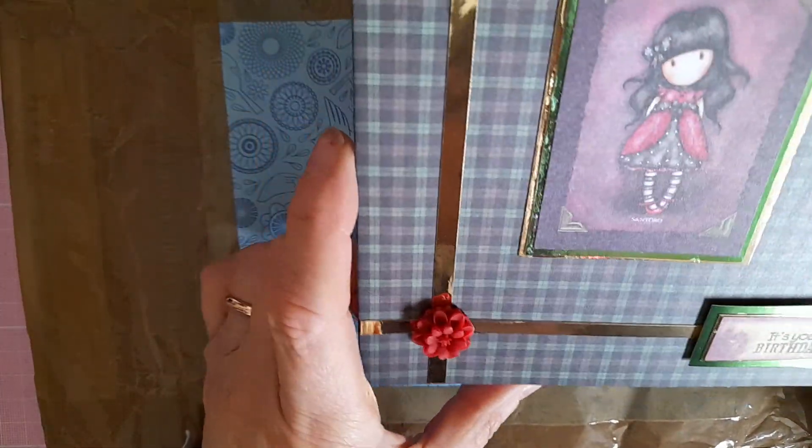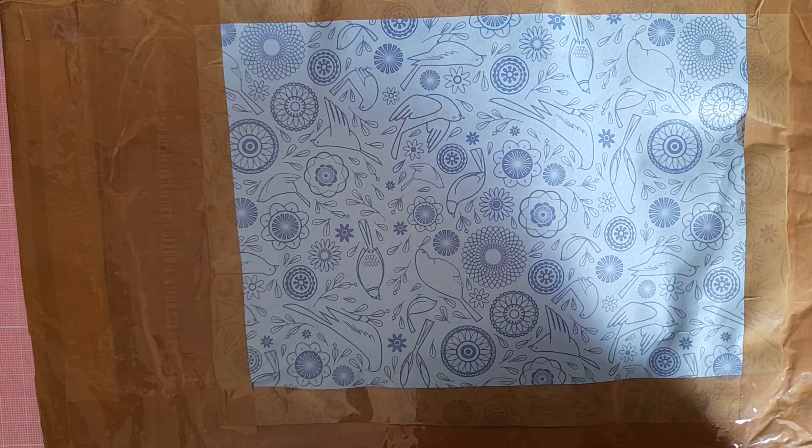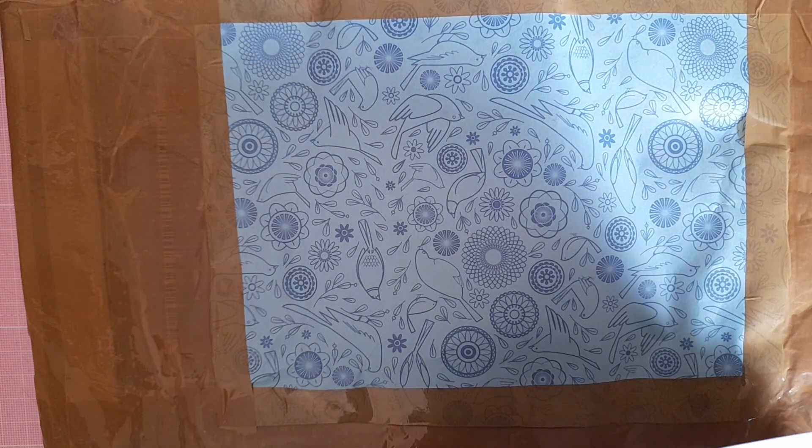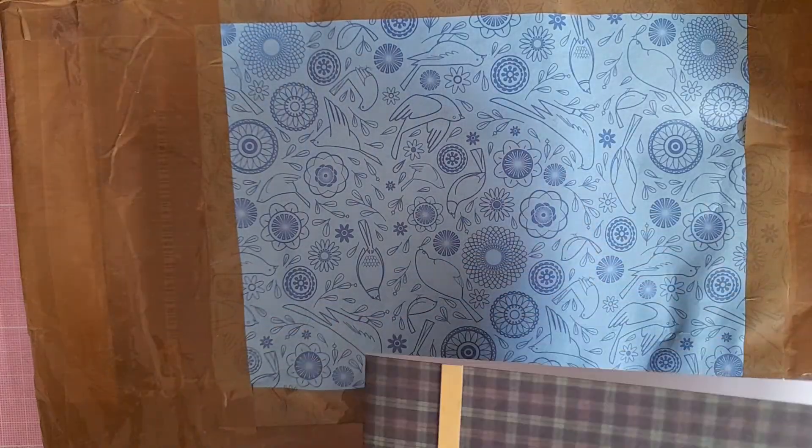Lovely card — I like the Scottish background. She says she hopes I have an absolutely wonderful birthday, and Barry in Blue sends crafty hugs too. She mentioned she made this card a while ago.